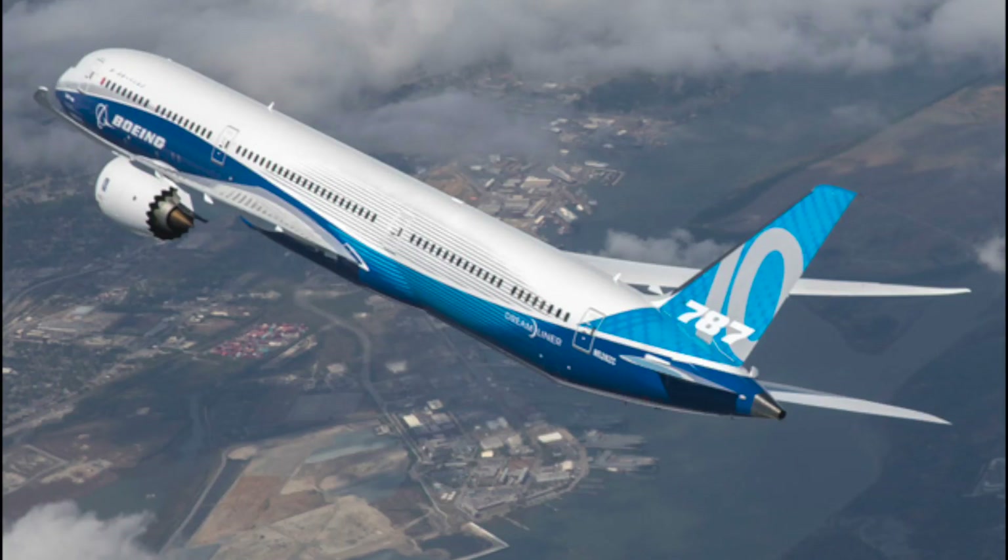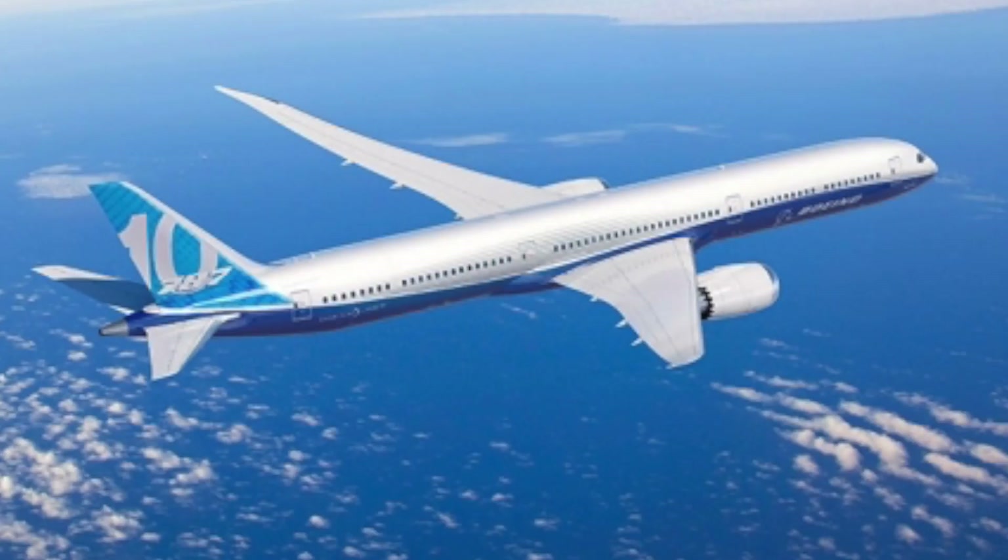Boeing completed the design for the Dash 10 in December of 2015, and major assembly began in March of 2016. The first and third of the 787-10s will have Rolls-Royce's new Trent 1000 engines, while the second one will be powered by General Electric's GEnx-1B engines.